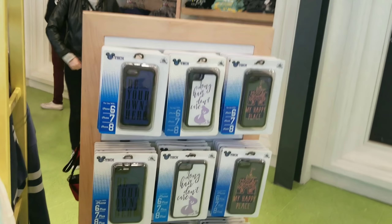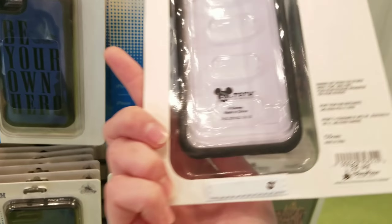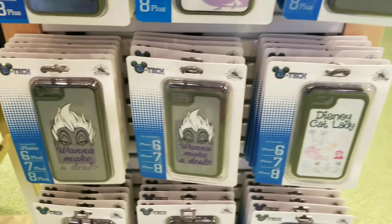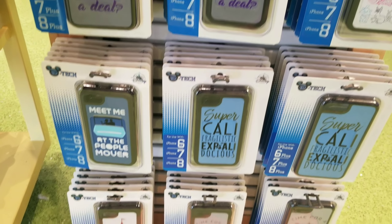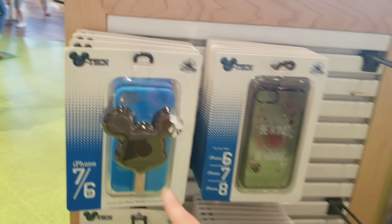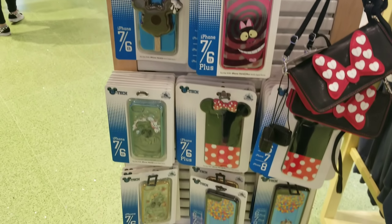Look at all these really awesome phone cases they have in stock — I think they're about $30. Yes, $29.99. They have some Disney cats merchandise — I know a couple people that would like that. The store is not that busy today, which is nice. Oh my daughter has that one — it's so cute. Look at Cheshire Cat!